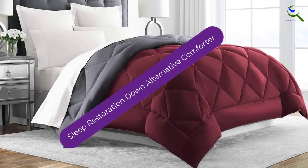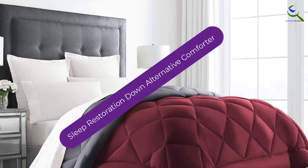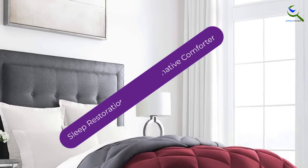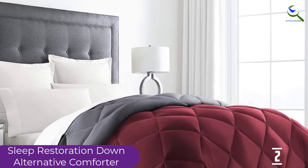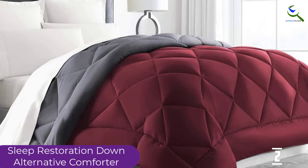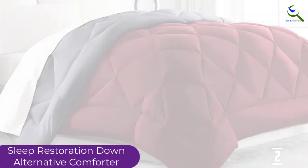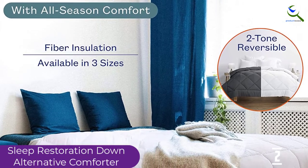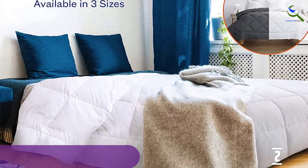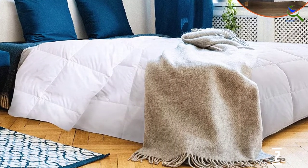At number 2, we have the Sleep Restoration Down Alternative Comforter. This product from Sleep Restoration features a reversible, all-season and hypoallergenic comforter. It has ultra softness which makes it look luxurious and comfortable. It is designed with high-quality fabric ideal for all seasons. The ultra plush comforter in this cover also gives it an added advantage.